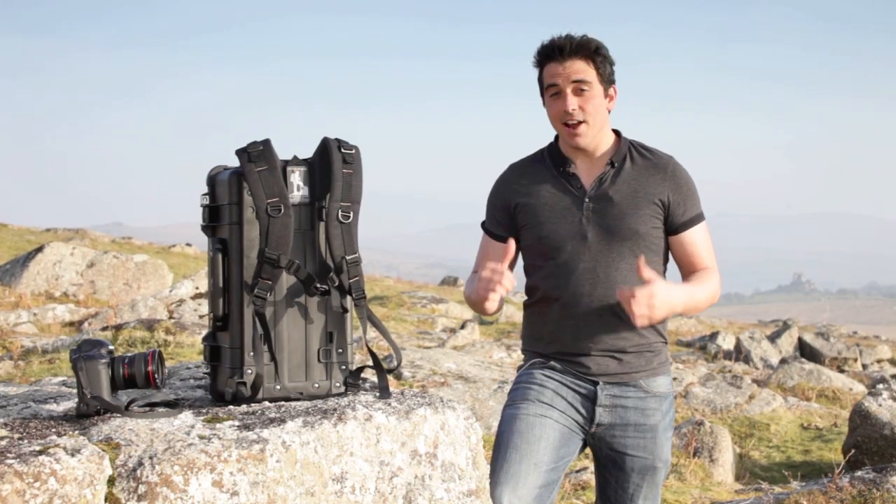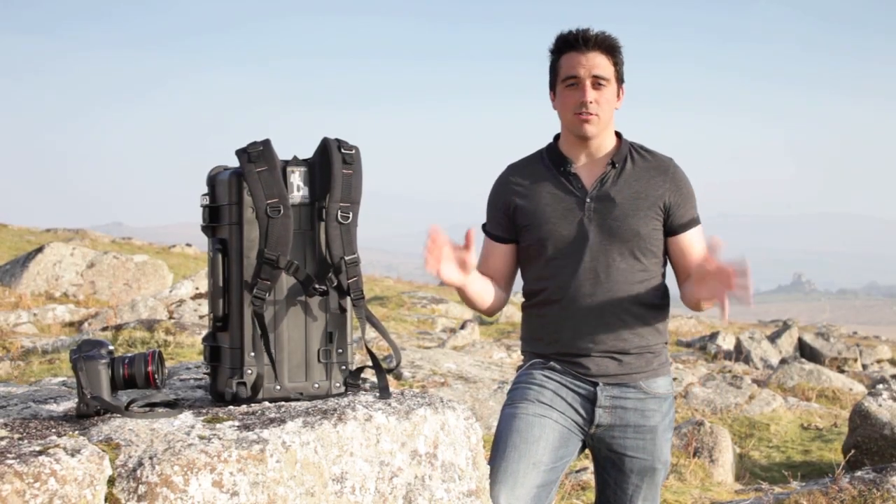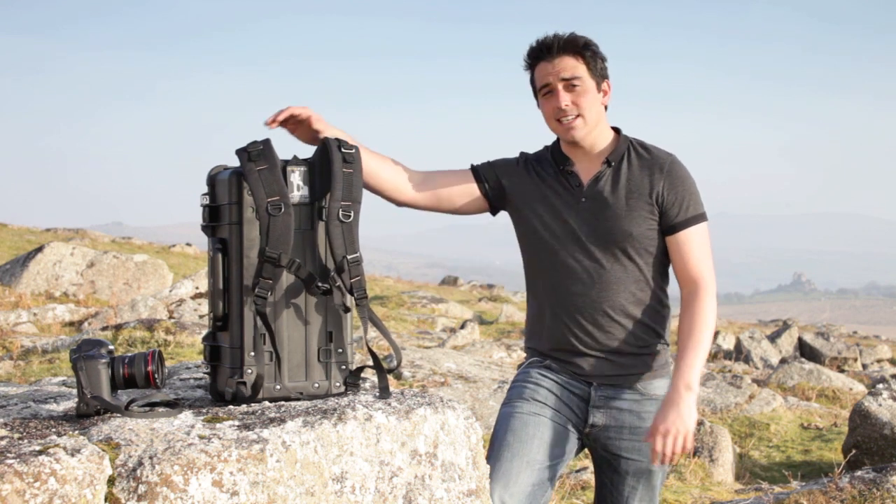Hard cases are fantastic and I rely on them for my work as a commercial photographer. But getting from A to B isn't always easy.